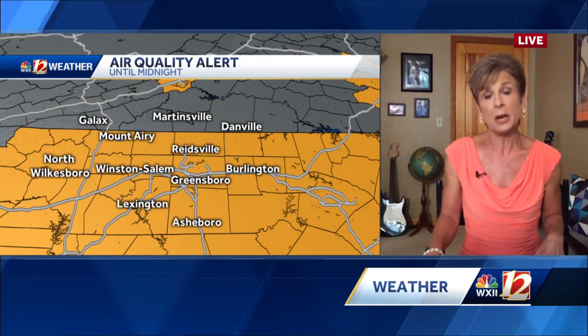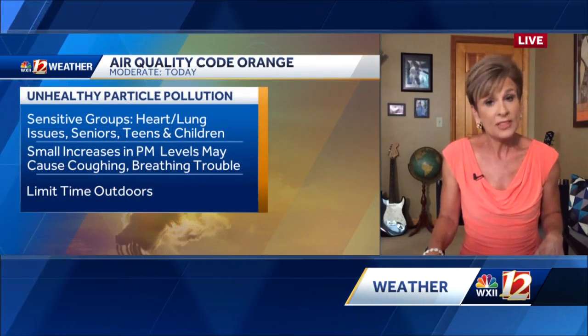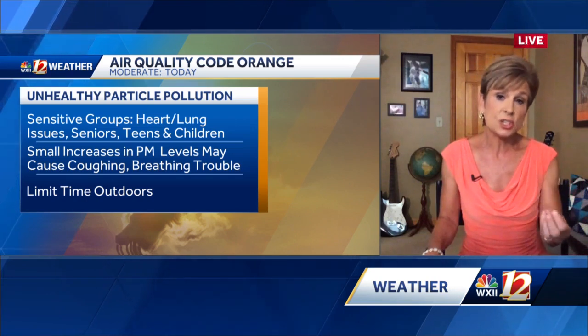The air quality alert is up until midnight tonight. We do expect to see some improvement with the dust situation as we head into tomorrow. With that air quality alert, what we're talking about is sensitive groups — folks that have heart and lung issues, senior citizens, teens, and children. If you spend a lot of time outdoors with that particulate matter out there, it can make it pretty difficult to breathe. I myself went out for a run yesterday and noticed just a little bit more difficulty.